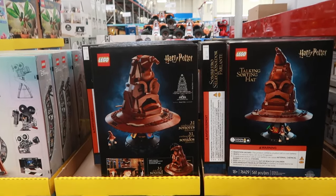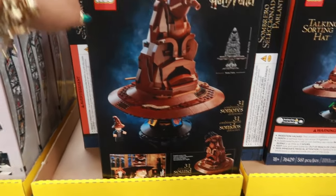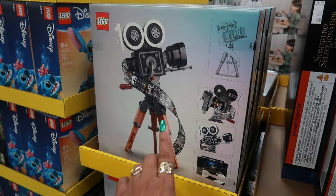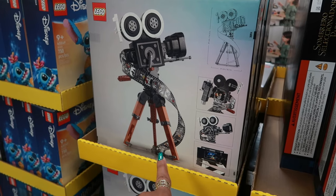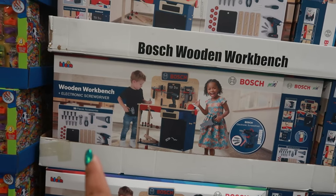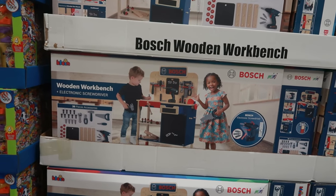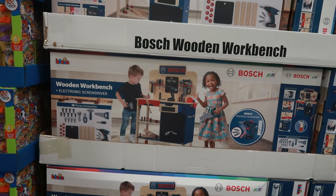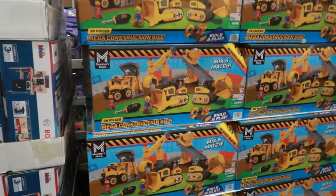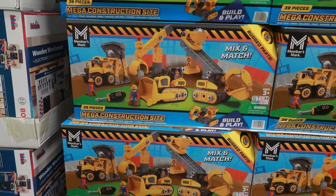There's a Disney Harry Potter LEGO set for $79.98 — I've seen this one at Target and I think it is so cool. The babies can have a wooden workbench with an electronic screwdriver for $79.98, and it's Bosch, so that's pretty cool. This one has an instant savings — a mega construction site set is $17.97 with 39 pieces.